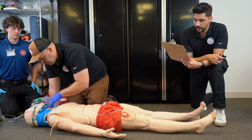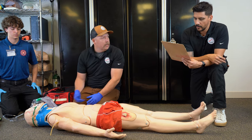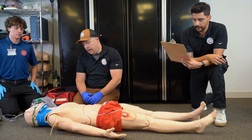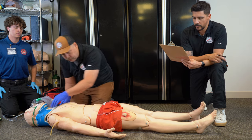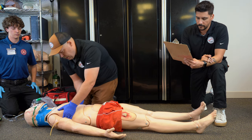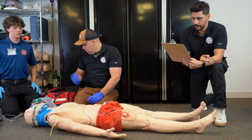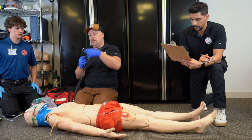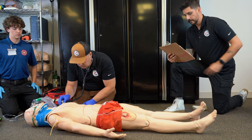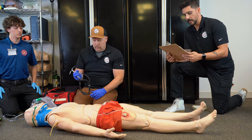Moving down to the neck — feeling behind the C-collar, no step-offs on the cervical spine. No tracheal deviation or JVD noted. No subcutaneous emphysema in the upper shoulders or neck. Coming down to the chest, checking for DCAP-BTLS along the sides and down the sternum — no abnormalities. Listening for lung sounds in all four quadrants — lung sounds present in all four quadrants with equal bilateral chest rise noted.